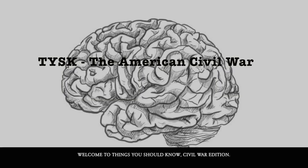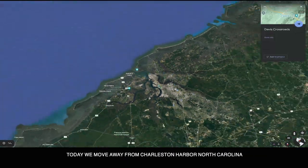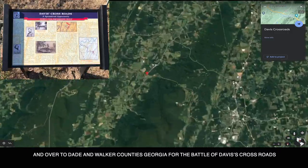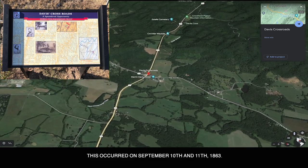Welcome to Things You Should Know, Civil War Edition. Today we move away from Charleston Harbor, North Carolina, and over to Dade and Walker Counties, Georgia, for the Battle of Davis Crossroads. This occurred on September 10th and 11th, 1863.